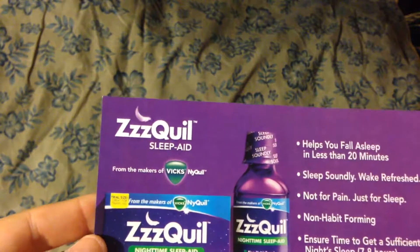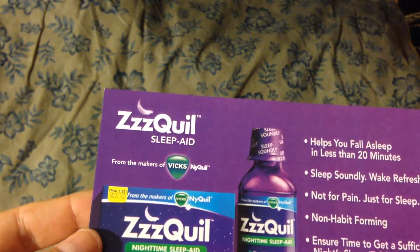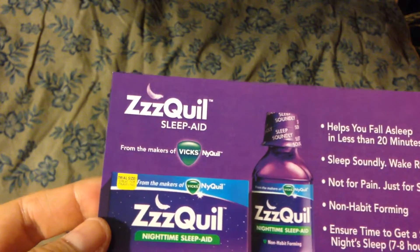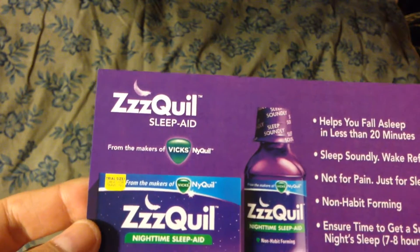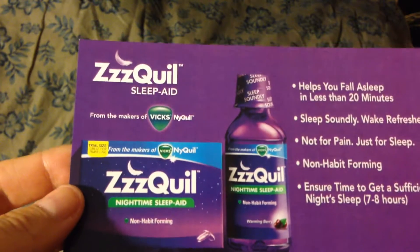It helps you fall asleep in less than 20 minutes, sleep soundly, wake fresh — not for pain, just for sleep. It's non-habit forming and ensures time to get sufficient sleep, 7 to 8 hours.